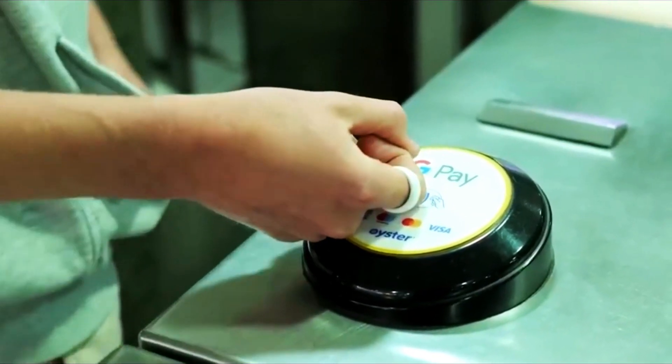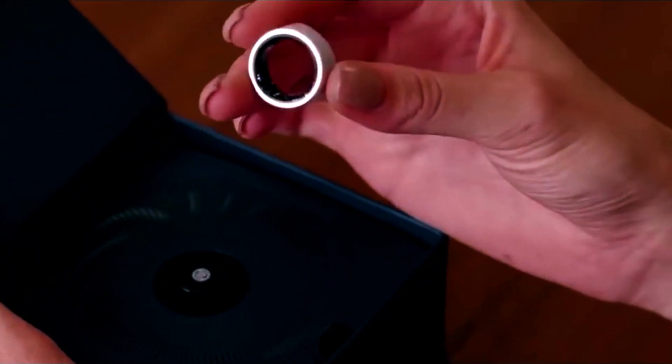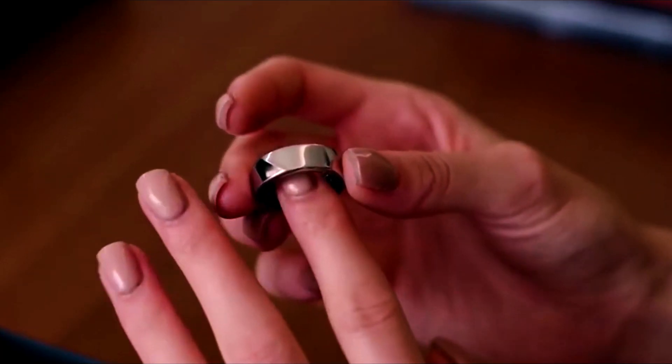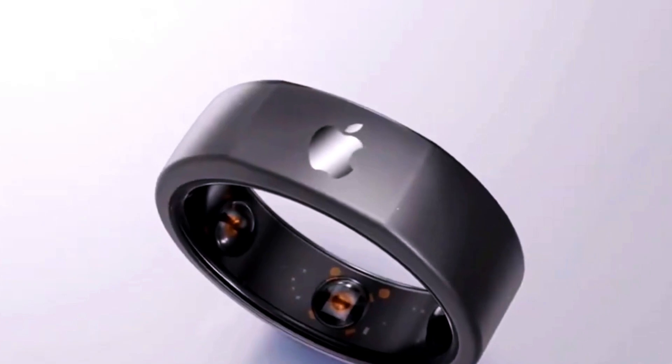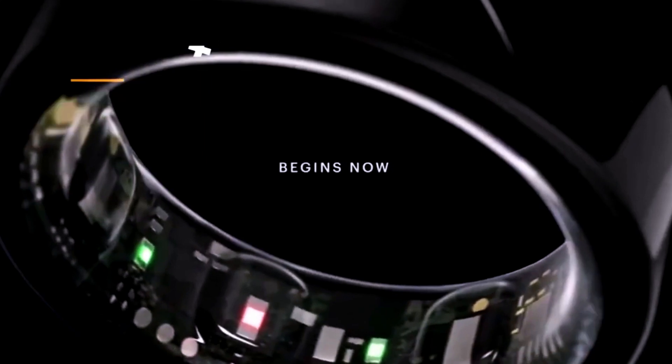The entry of Apple and Samsung into the smart ring space is a significant development in the world of technology, particularly in the realm of wearables. As technology becomes increasingly integrated into our daily lives, it is essential to blend useful features with comfort and convenience.